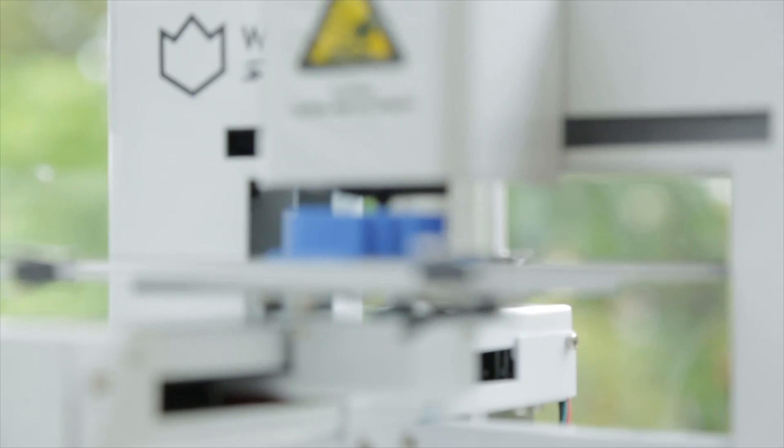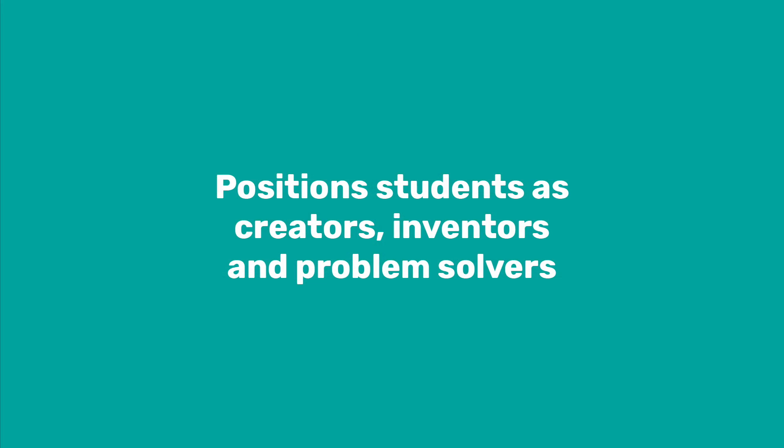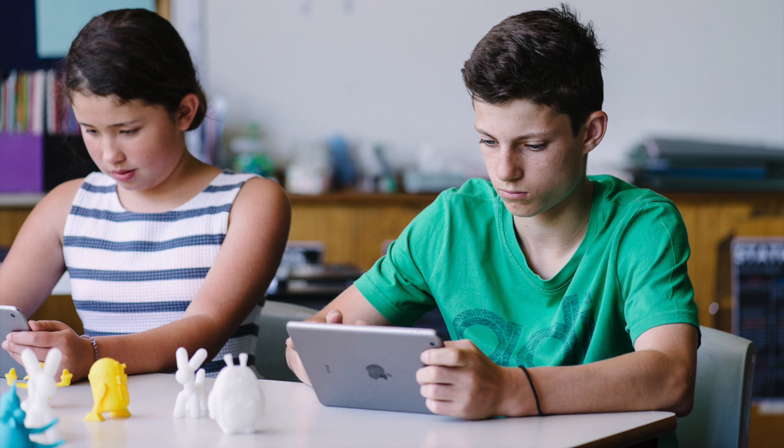So why are we so passionate about 3D printing and design? 3D technology positions students as creators, inventors and problem solvers.